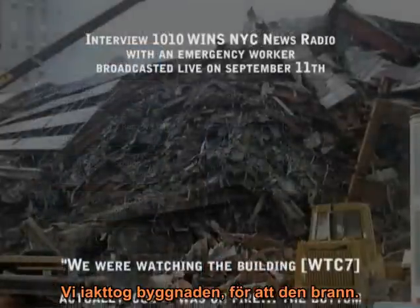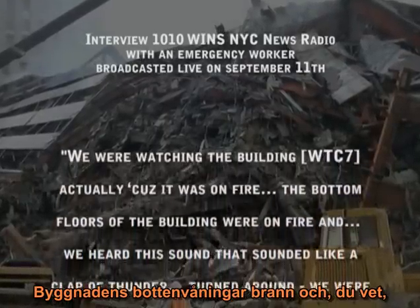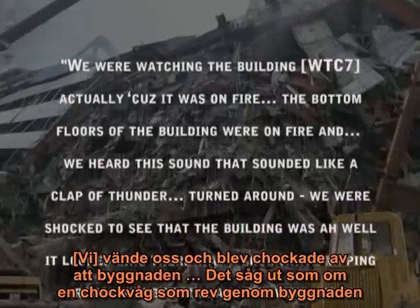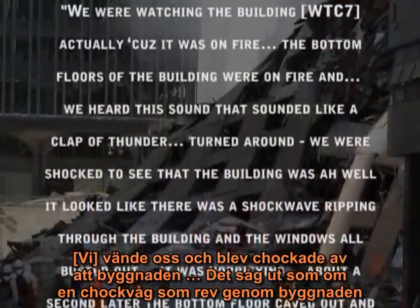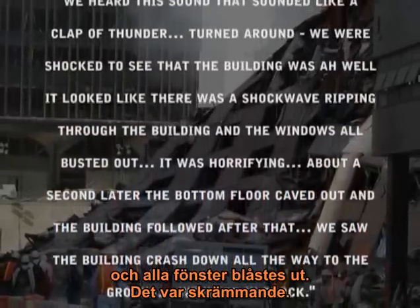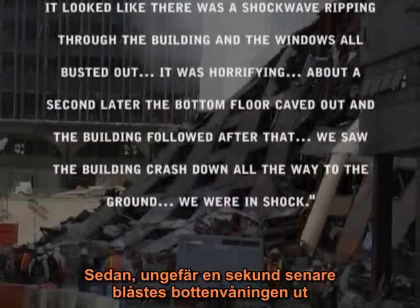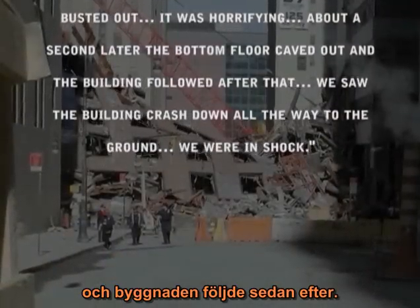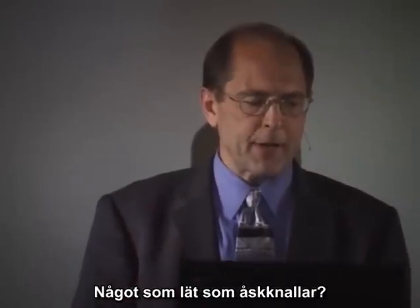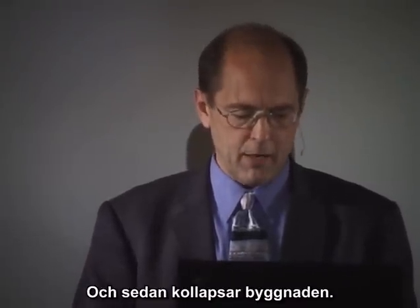An emergency worker witness described: 'We were watching the building because it was on fire, the bottom floors of the building were on fire, and we heard this sound — it sounded like a clap of thunder. We turned around and were shocked to see that it looked like there was a shockwave ripping through the building and the windows all busted out. It was horrifying. Then, about a second later, the bottom floor caves out and the building followed after that and we saw the building crash down all the way to the ground.' A sound of a clap of thunder, a shockwave ripping through the building, windows busting out, and then the building coming down.